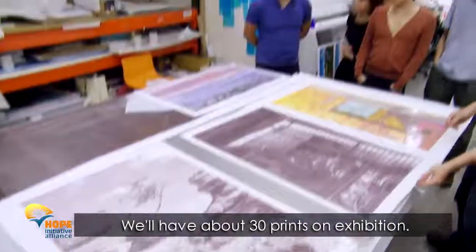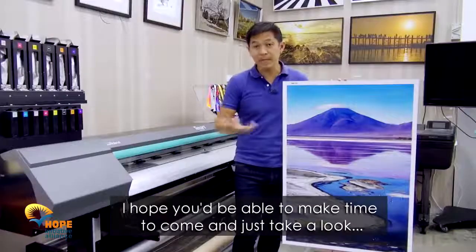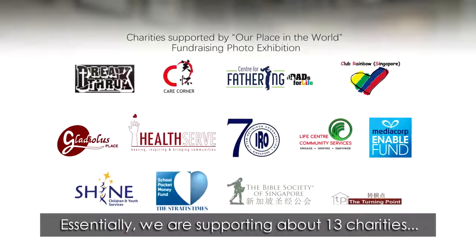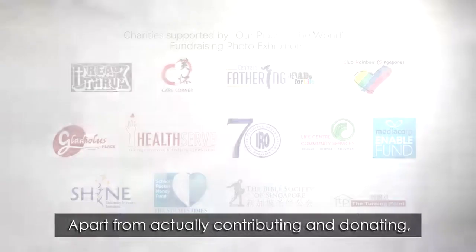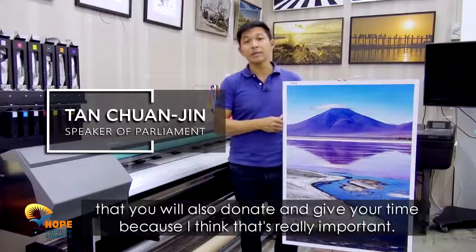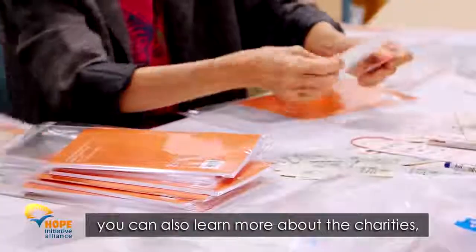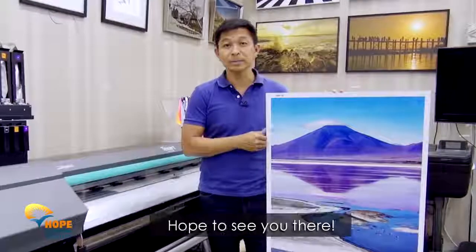I hope we'll have about 30 prints on exhibition, and I hope that you'll be able to make time to come and just take a look, and hopefully support the charities that we're supporting. Essentially we're supporting about 13 charities, and all the funds will go to them. Apart from contributing and donating, you can also donate your time, because I think that's really important for many of these charities. Having volunteers come forward, you can also learn more about the charities and perhaps start on your own volunteering journey as well. So I hope to see you then.